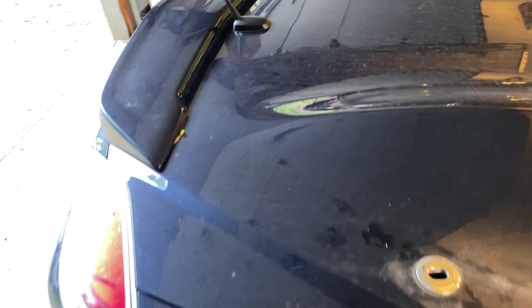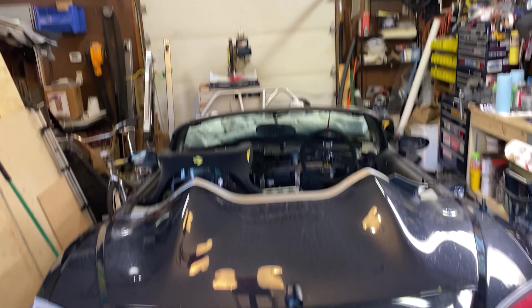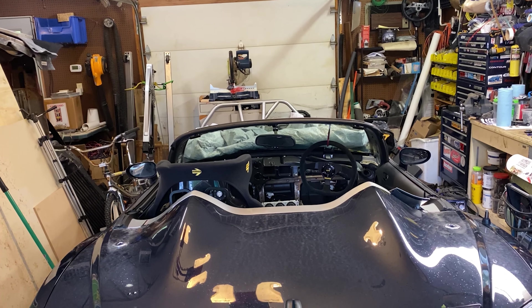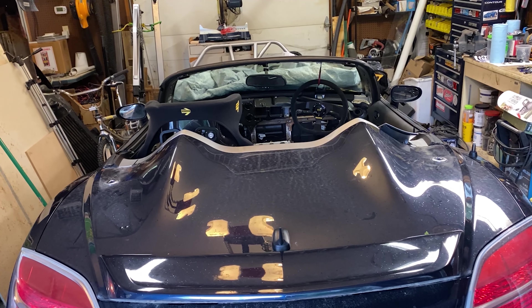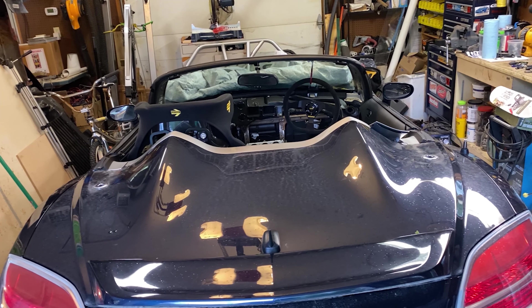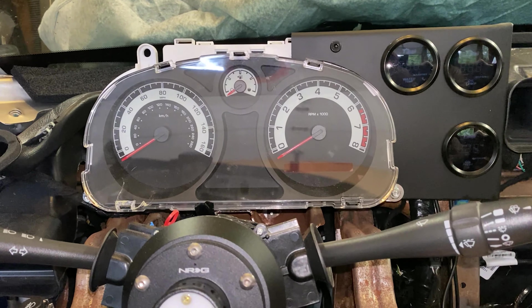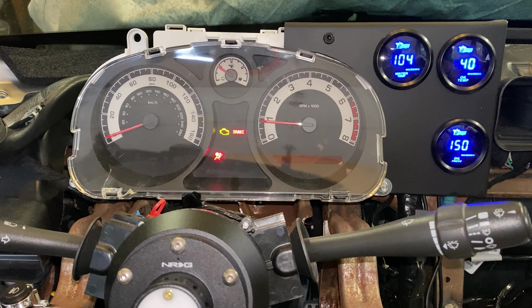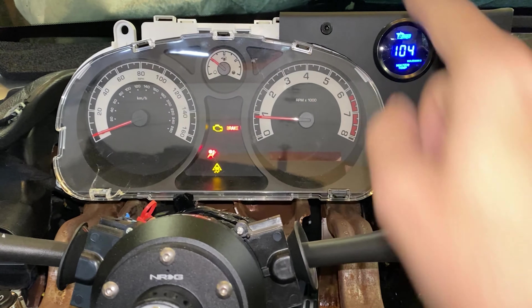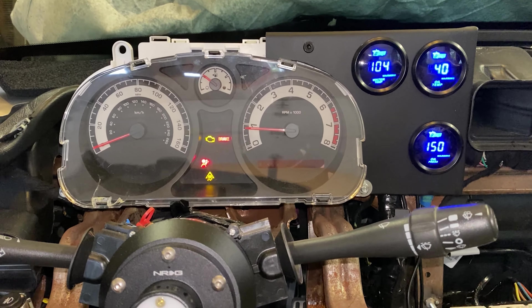You guys have seen this quite a bit — here is the Sky. More to come on this shortly; I won't go into too much depth on it. We're getting pretty close. You'll notice there's a cage out in front of it that I'm about to put in — that's why it's in the garage right now. It's gotten the most love on the channel so far. I fired it up and there's a check engine light and a bunch of other lights because there's no interior in this car.